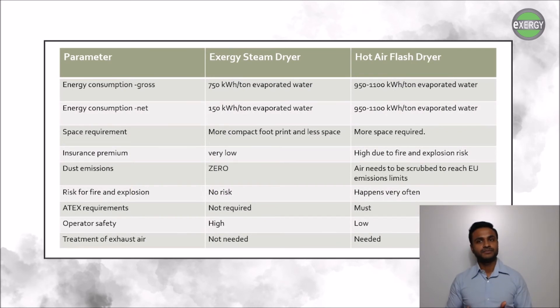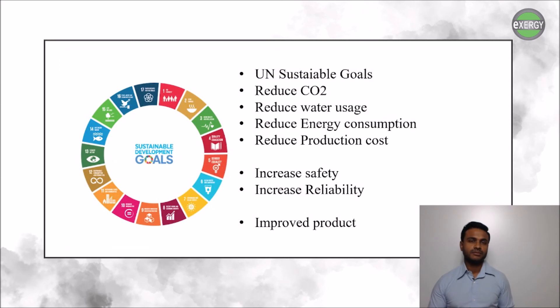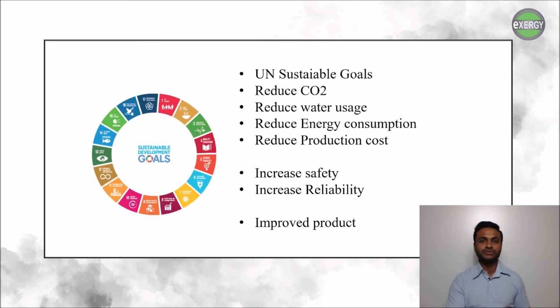There are more advantages to using the ExoSuperSteam dryer rather than traditional dryers. The net energy consumption is only 150 kilowatt-hours for every ton of water that is evaporated. There is no fire or explosion risk, creating a safer environment for those working around it. And one of the biggest arguments for the ExoSuperSteam dryer is that there is no air emission from the dryer itself.